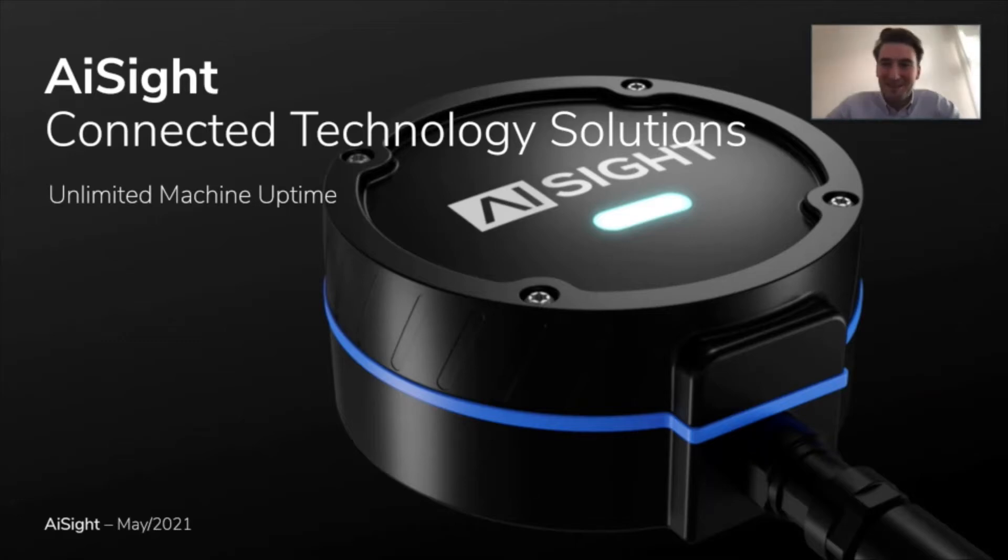Hi everyone, I'm Matthias, founder and CEO of AI Sight. I'm very excited to be here today and give a talk about predictive maintenance and how we at AI Sight help our customers to increase their machine uptime and improve how their machines run in production. First, I'd like to give a little background on how we got started with AI Sight and why we are in this field.